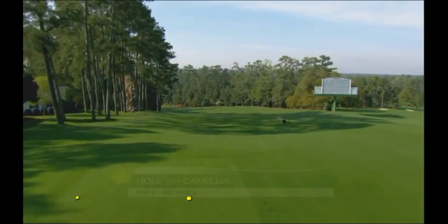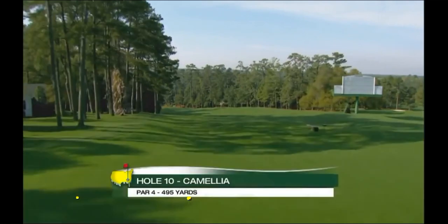So here's the back 9 — the best 9 holes in golf according to Dan Jenkins, and I would absolutely agree.